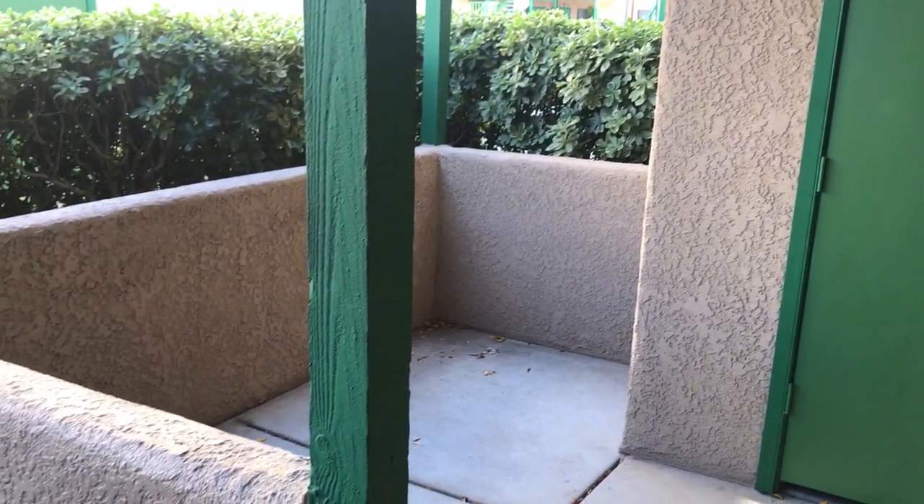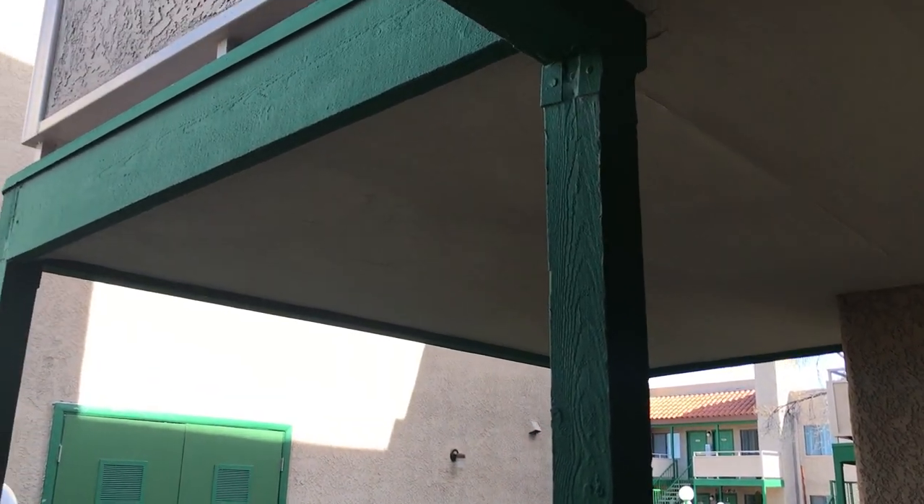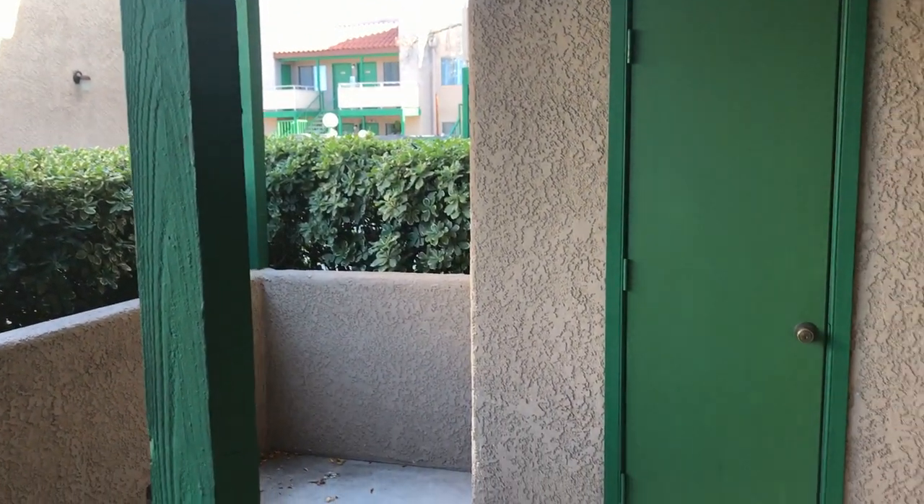Starting us off outside here. They have either nice enclosed patios, or if you're upstairs, nice enclosed balconies. Outside storage. Let's take you inside.